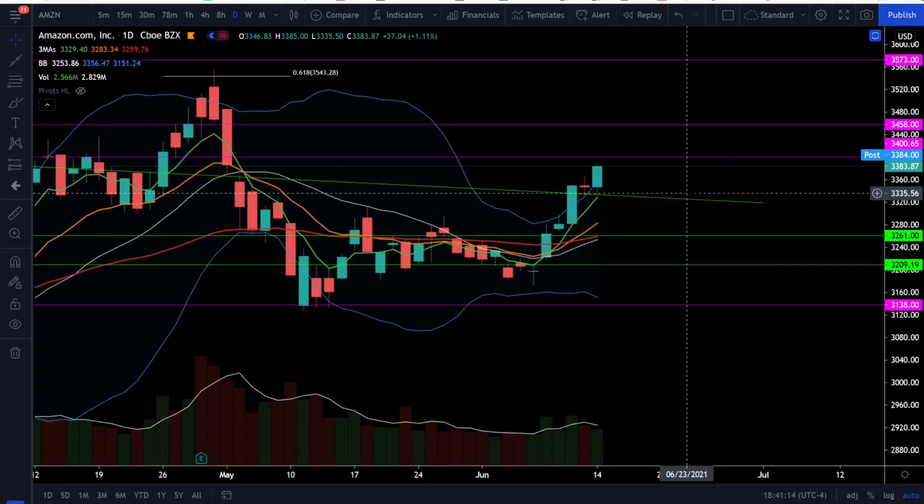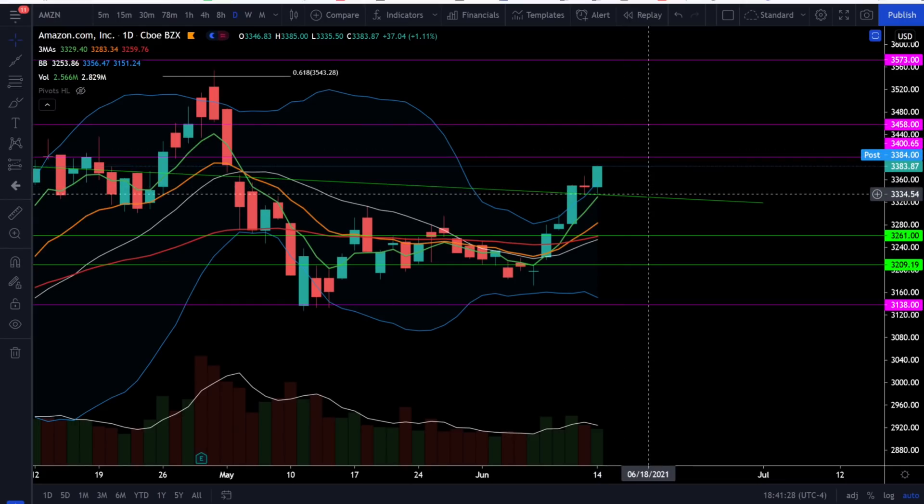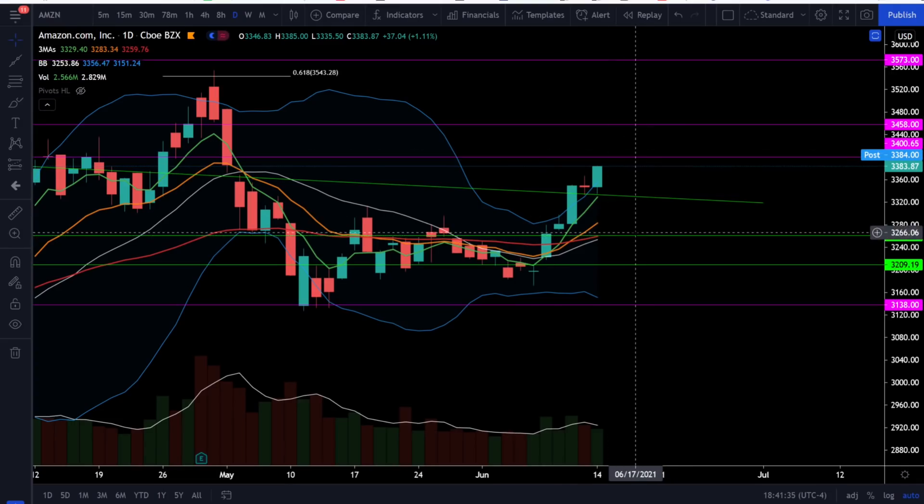On Amazon, we had a bullish day going up over 1.1% and we are seeing Amazon respecting the breakout of the resistance trend line — that level was back-tested as support twice. Look for upside price targets next at 3,400 and 3,458, with downside support at 3,335 and the 50 EMA right around 3,261. Amazon does look like it is going back into a bull market and just needs the 20 simple moving average to cross back above the 50 EMA, which should be crossing very soon.